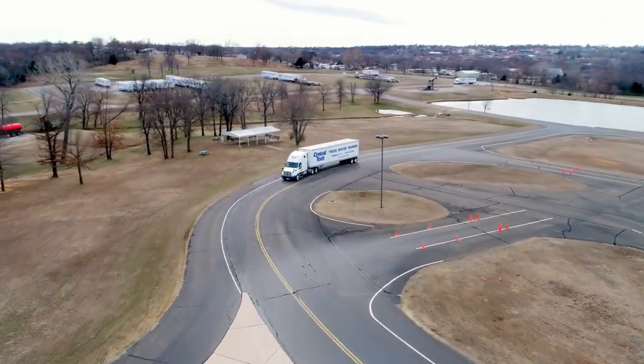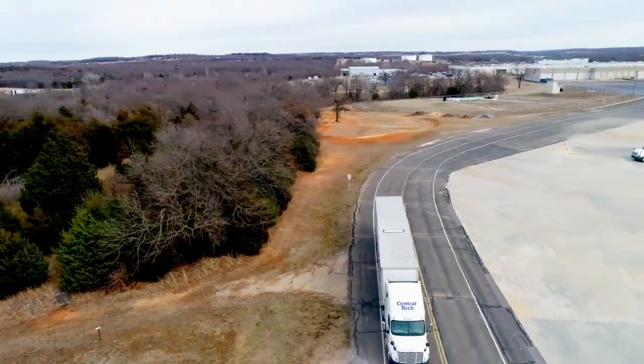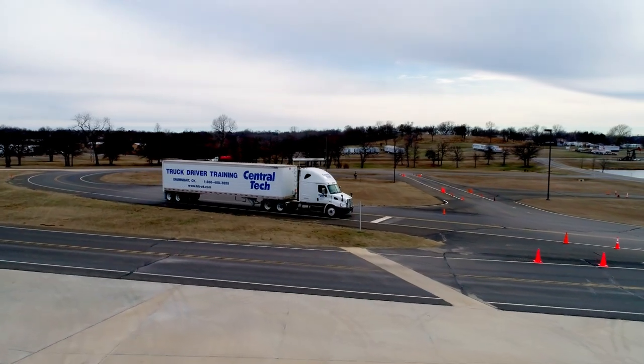We sit on about 45 acres worth of property, spread out between backing maneuvers and the driving range. We have a fair amount of room for our drivers to learn and get comfortable with their vehicle before they go out onto the roadway.